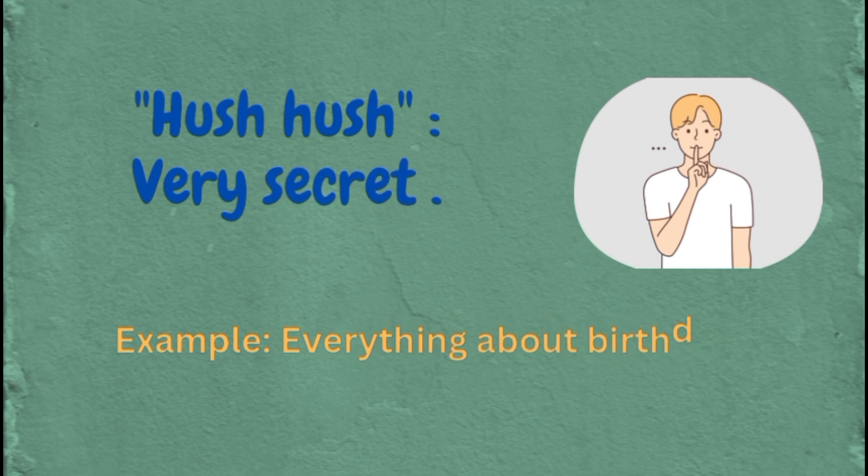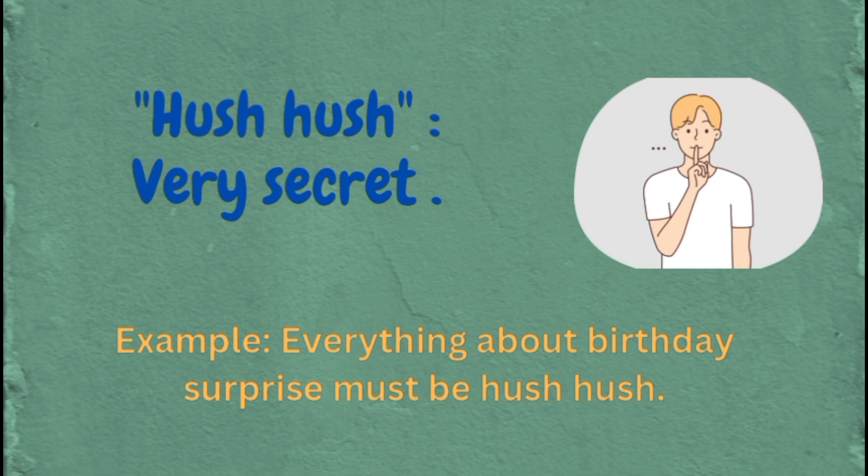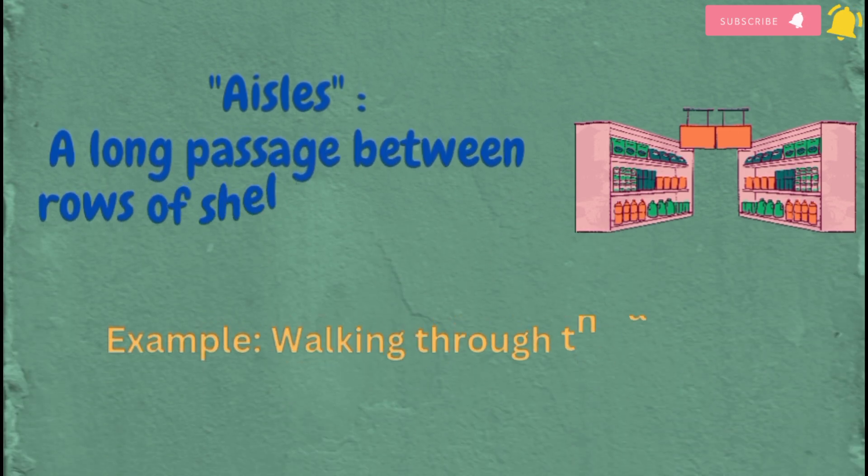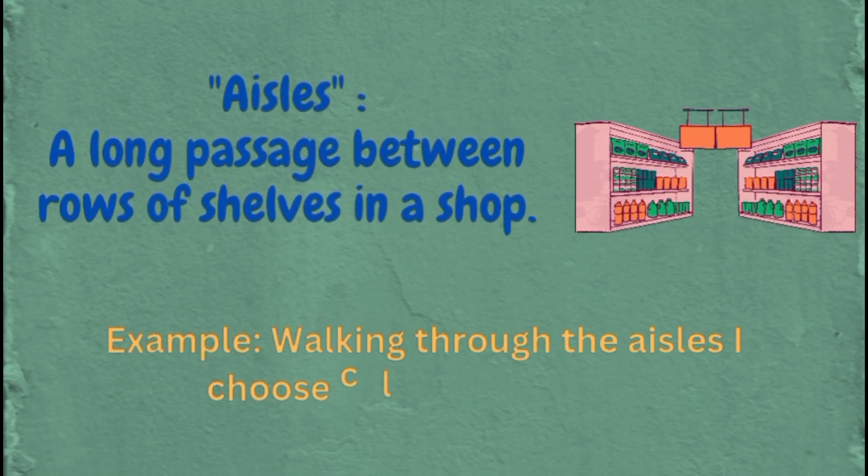Hush-hush: very secret. Example: everything about a birthday surprise must be hush-hush. Aisles: a long passage between rows of shelves in a shop. Example: walking through the aisles, I choose colorful balloons.